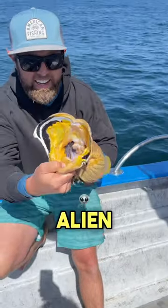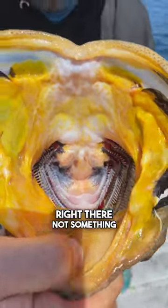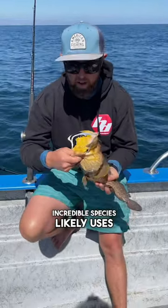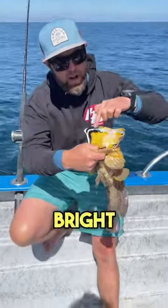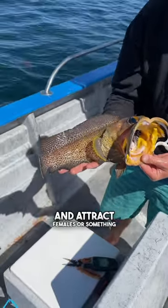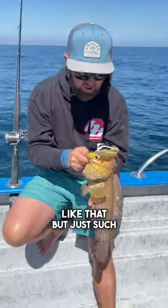Truly an alien looking fish right there. Not something we're going to keep — we're going to let this guy go. But what an incredible species. It likely uses this mouth and these bright colors as a mating display, to open up and flash and attract females or something like that. Just such a unique fish.